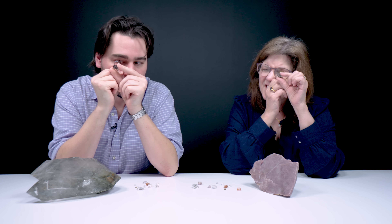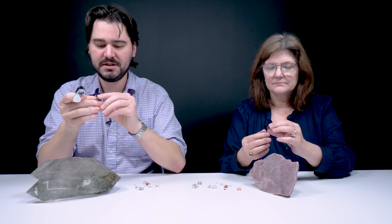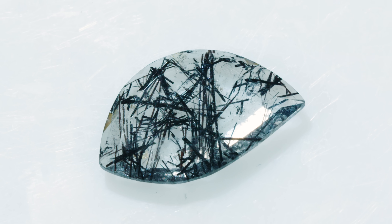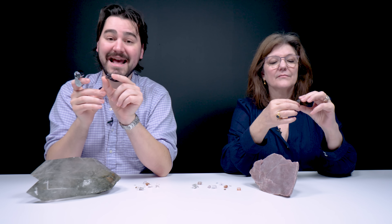These are fantastic because the inclusions go in every direction — it's like a little spider web inside. This one is a fancy cut, which is awesome. The tourmaline on the inside consists of black spiky needles — it's a black variety of tourmaline called schorl. It gets its color from titanium, iron, and manganese.